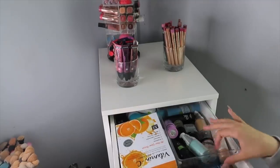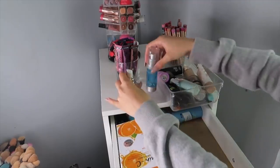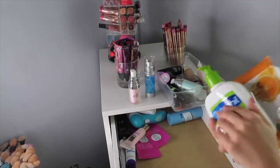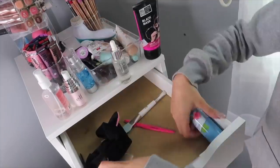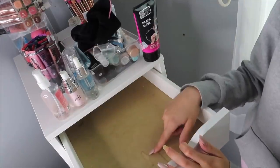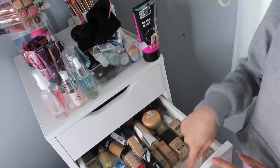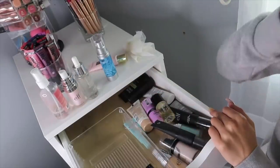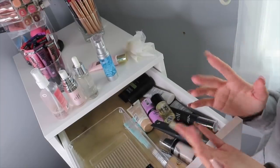Moving into the first drawer — this is not organized at all. This used to be my primer area but I kind of just threw them in here and they got mixed around. I have face masks, lotion, and more primers. When I was putting these Alex drawers together I actually put this one in upside down because I didn't know the bottoms were supposed to be white on the inside. My primers aren't something I need to declutter because I don't really have that many, and if I know I don't like something I give it away right away.